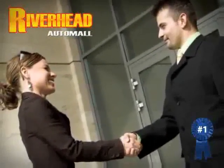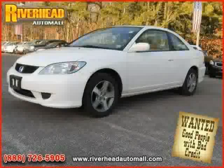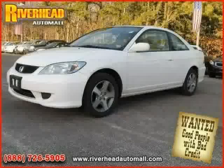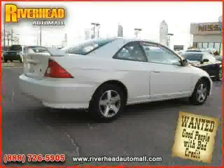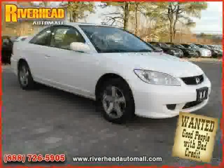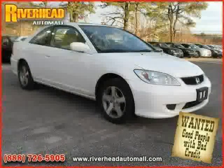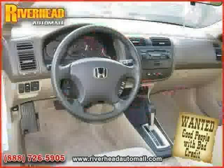Great savings are available on vehicles like this 2004 Honda Civic, equipped with cloth interior, cruise control, CD player, sun/moon roof, air conditioning, power windows, front wheel drive, four wheel anti-lock brakes, driver and passenger side airbag, vehicle anti-theft system, power door locks, and power steering.